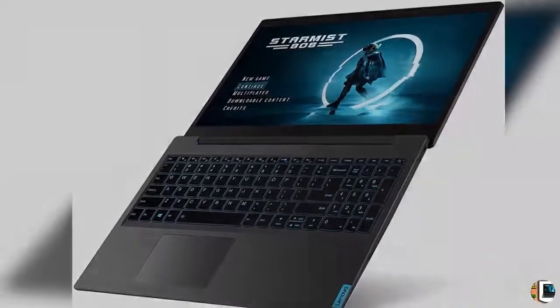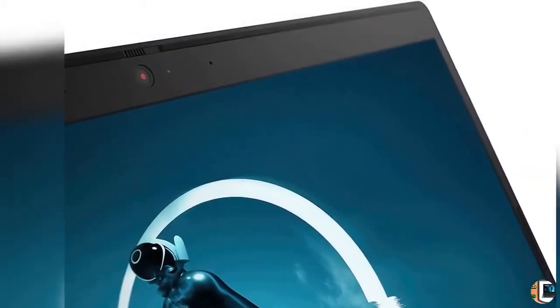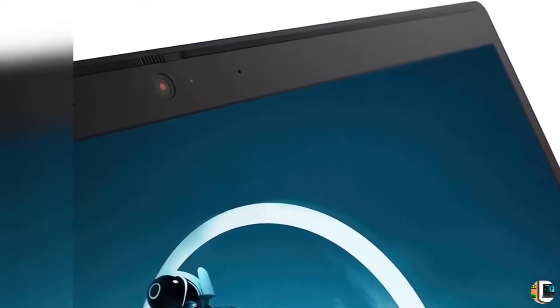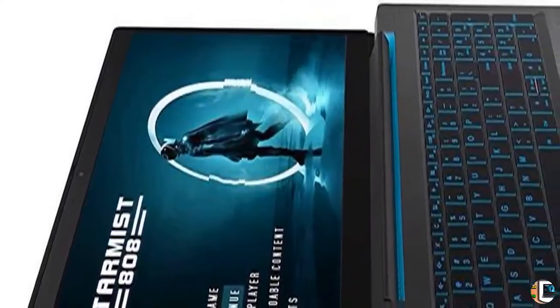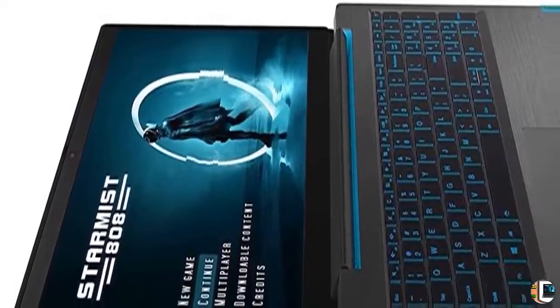2. Take it to the next level — with the latest NVIDIA GeForce graphics behind you, you can tame the hottest titles with faster, smoother, and more power-efficient gameplay. Plus, the 15.6-inch screen delivers a stunning full-HD IPS display with 1920x1080 resolution.